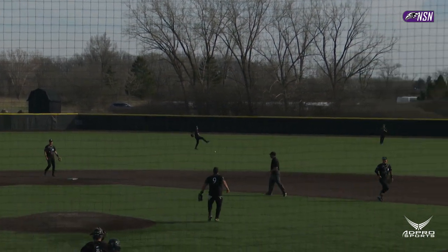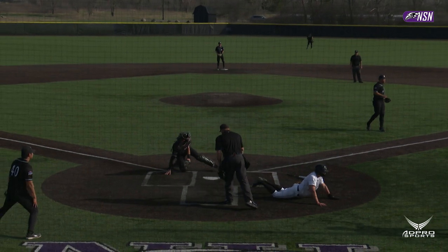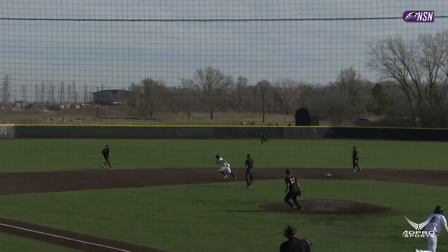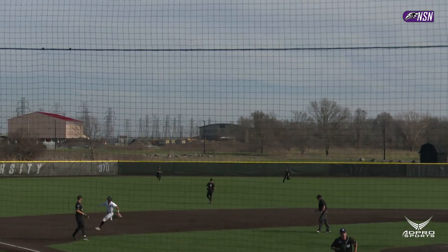Scoring is Desjardins, around the bag at third and steamrolling for home — safe on a head-first slide is Nick. The pitch swung on, lined into left field, sinking quickly — that's a base hit.